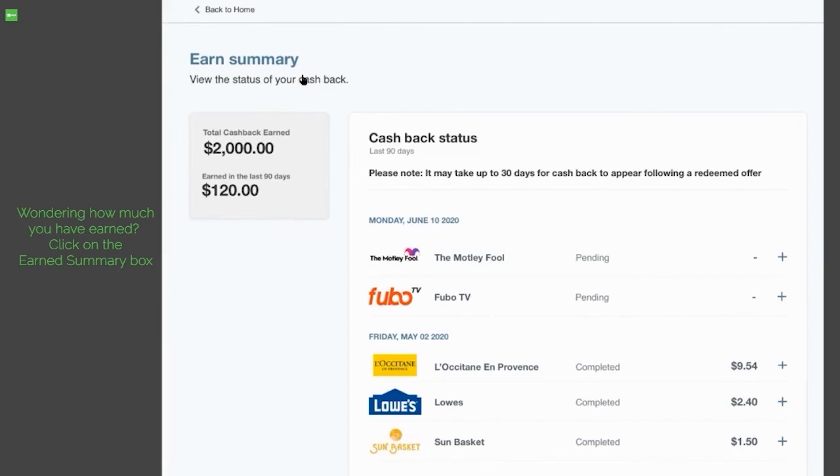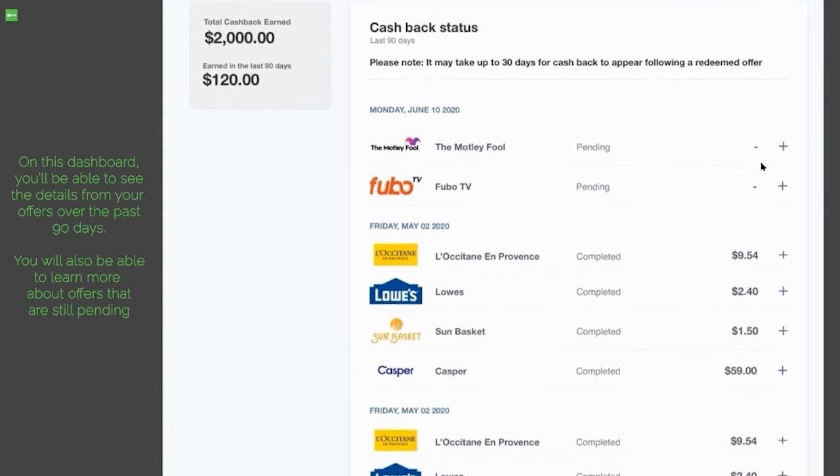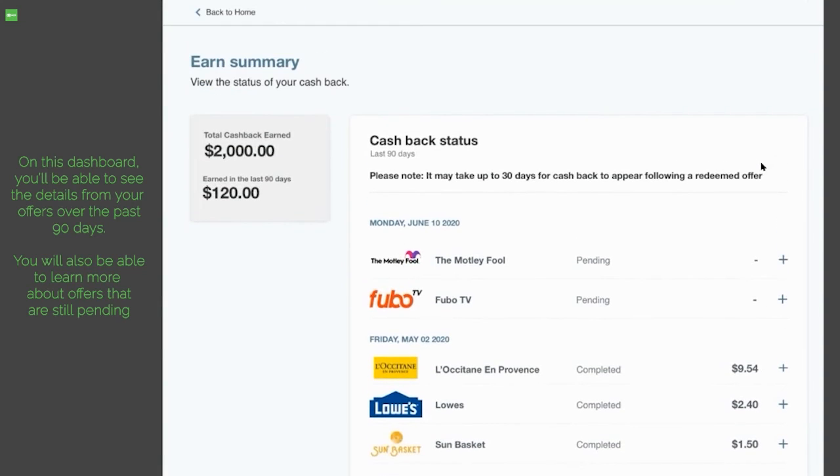Wondering how much you have earned? Click on the earned summary box. On this dashboard, you'll be able to see the details from your offers over the past 90 days. You will also be able to learn more about offers that are still pending.